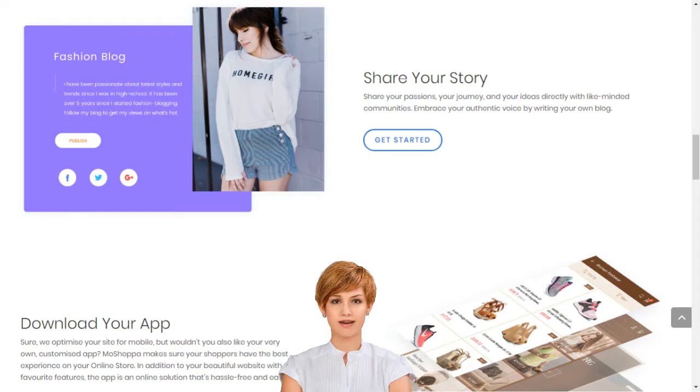How to start an online business in 2018 in India. Create your own e-business. You make up to 10% commissions on every product sold on your personalized online store.